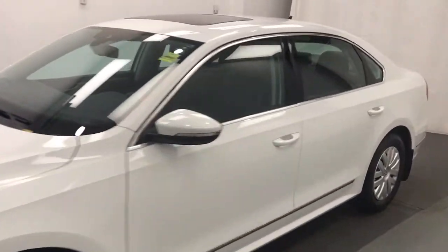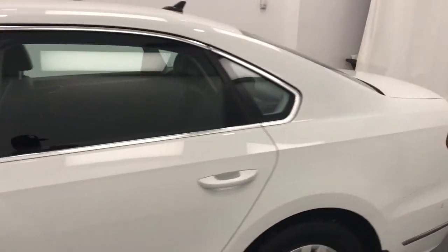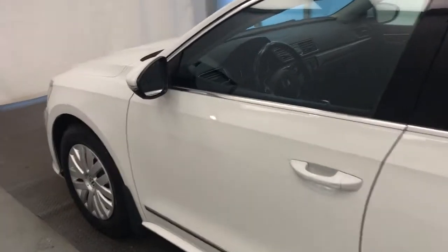Today we're reviewing stock number 204058 on a 2017 VW Passat. Our exterior color is white.